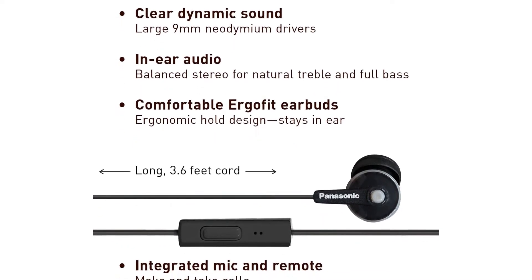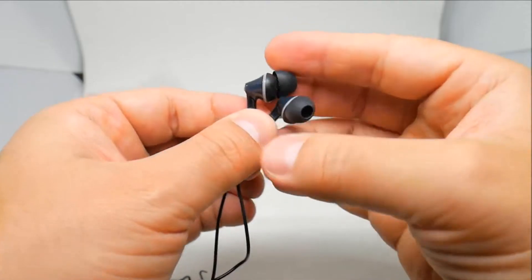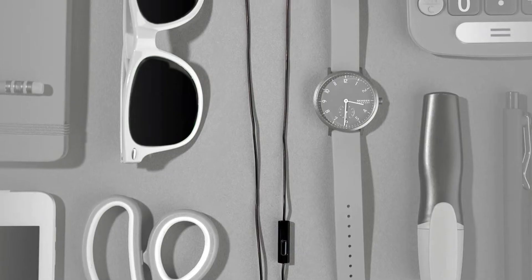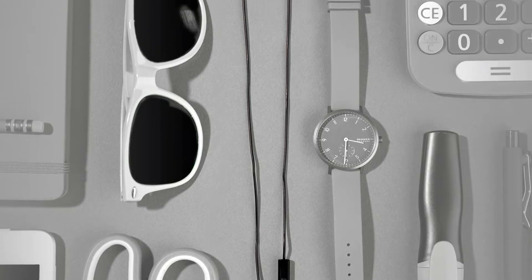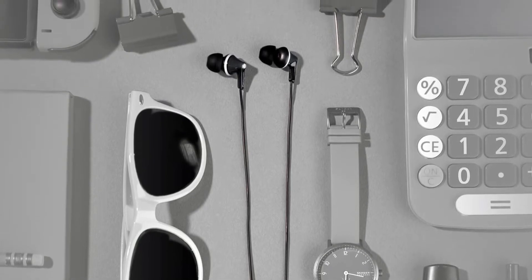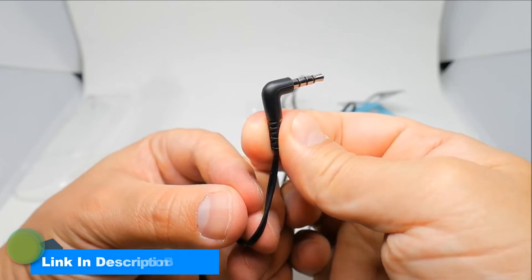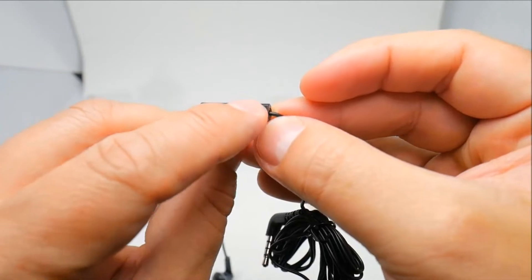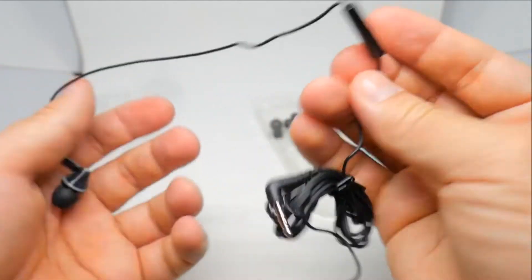It lacks some detail when listening to soft genres like folk music with a lot of acoustic guitar, but if you're looking for something inexpensive to take to the gym or on a plane, these are easily the best option for the money. The ErgoFits come with three sets of silicone ear tips in small, medium, or large. When fitted properly, the silicone tips help reduce background noise a little. The earbuds come in 15 different colors, and a long 3.6-foot cord is included — though it's prone to tangling. Pros: decent sound quality, several color options, very low price. Cons: cord is prone to tangling.